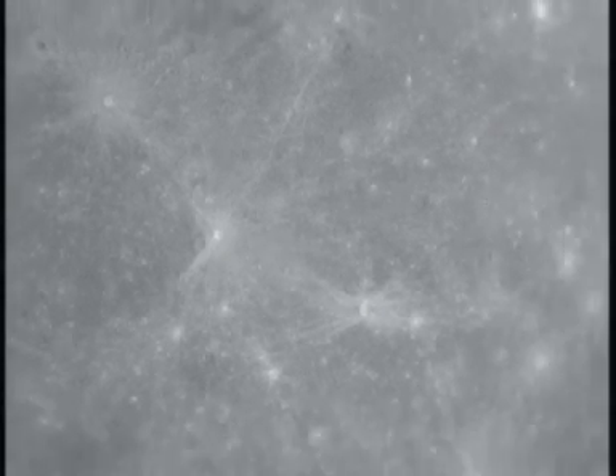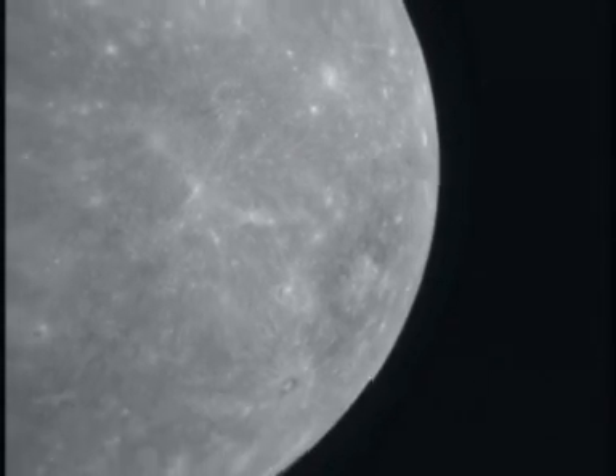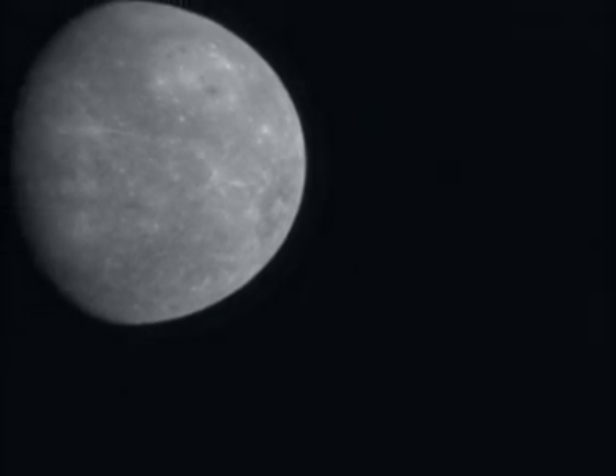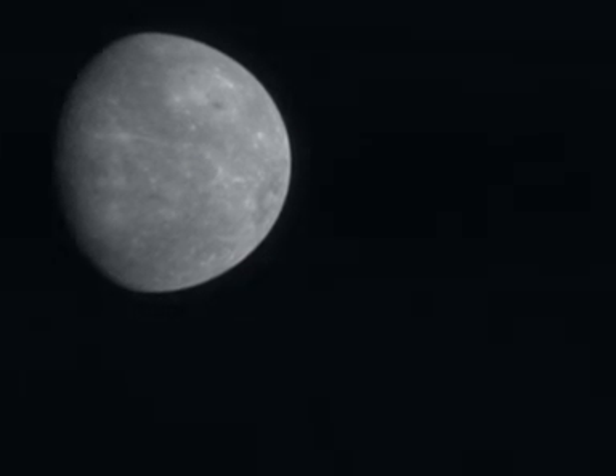MESSENGER's first encounter with this strange celestial body has certainly been enlightening. There'll be two more flybys before the spacecraft enters Mercury's orbit in 2011. We'll be seeing a lot more of this little planet.